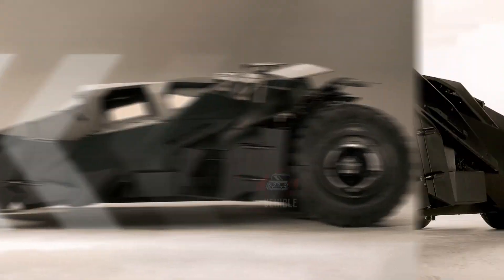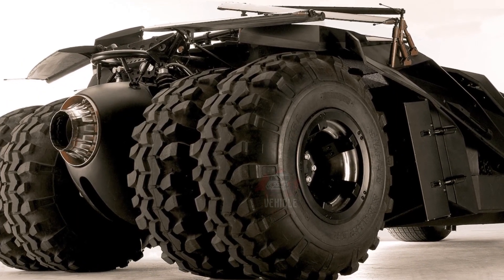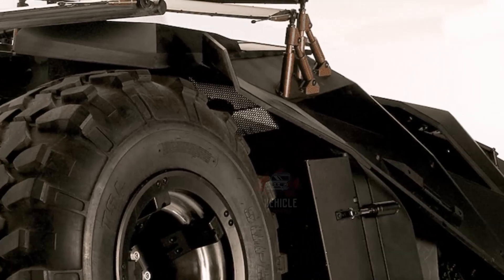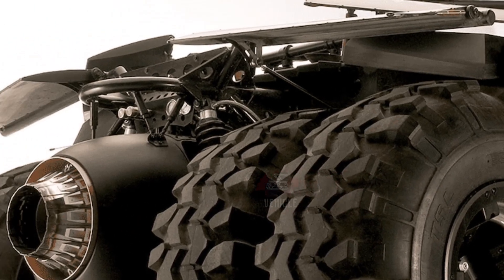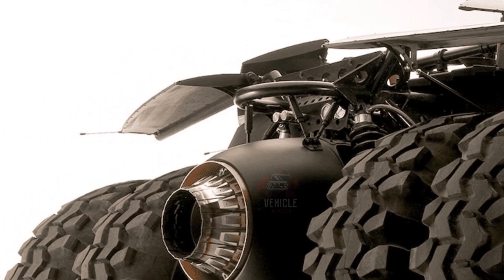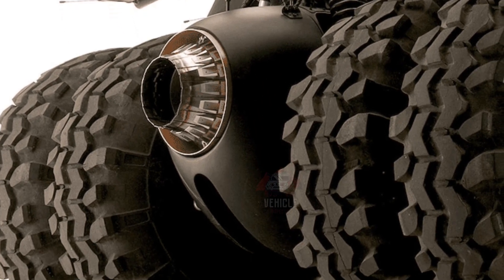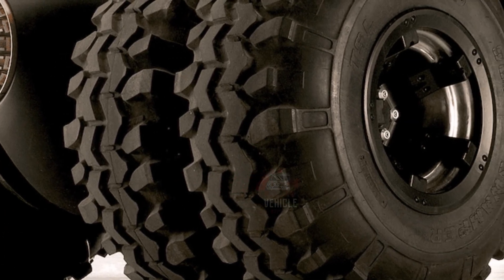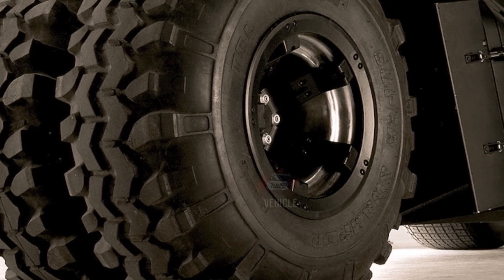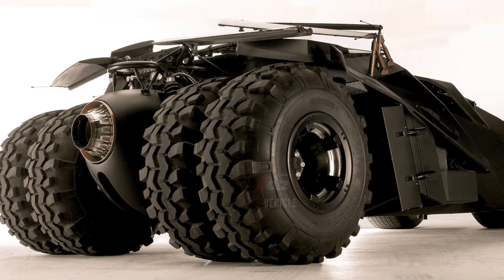For those interested in an earlier model, the 1966 Batmobile remains a popular choice among collectors and fans of the classic Batman series. Officially licensed replicas of the 1966 model are produced by companies like Fiberglass Freaks, which hand-build each unit with meticulous attention to detail. These models come equipped with the signature gadgets and features of the original vehicle, allowing fans to enjoy an authentic experience that pays homage to Batman's early days on-screen.